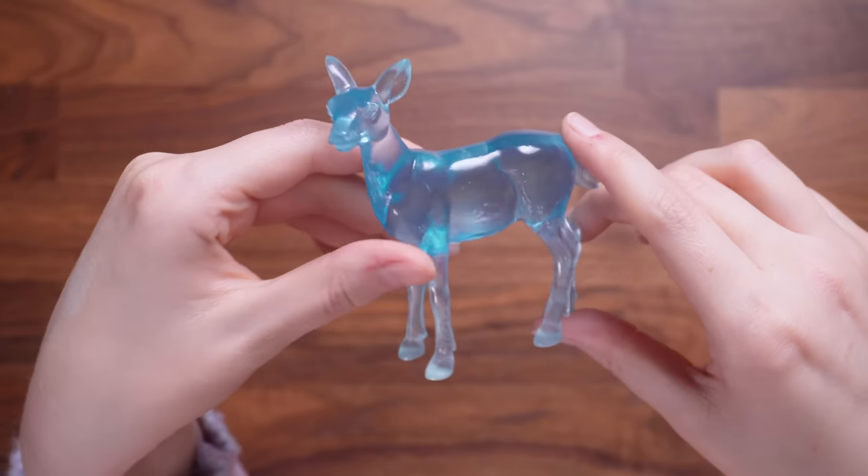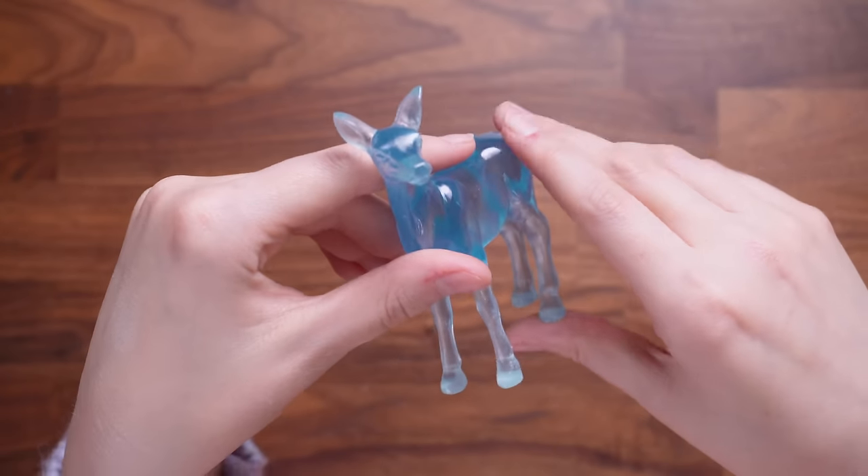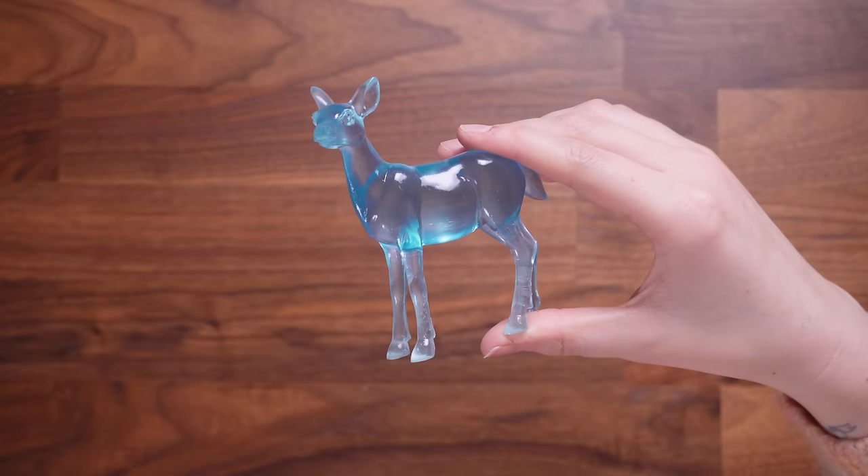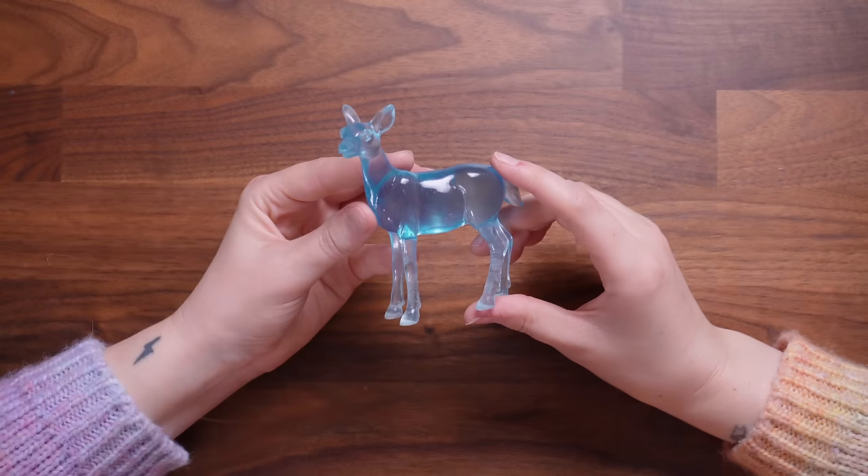We also saw something else inside which to me looks a little patronus-y. This is a really cute original idea I've not seen in any subscription box. It looks like a doe — because Snape. I like it. It's not really potion-y but this is the potion master's box so it all kind of links, and it's a really nice figurine.